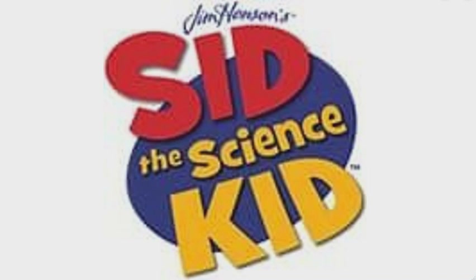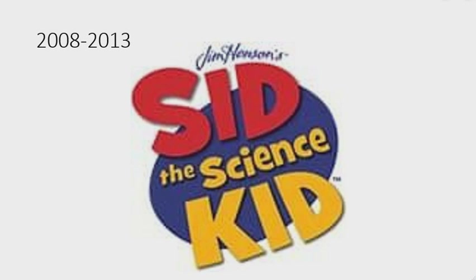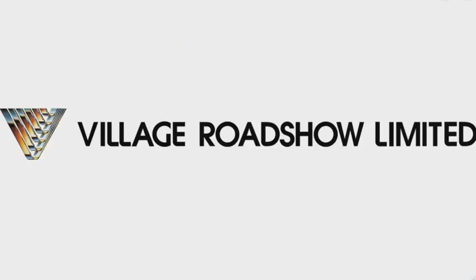First I'm going to talk about Sid the Science Kid. Sid the Science Kid is an American computer-animated children's television series on PBS Kids, 2008 to 2013. There are the words 'Jim Henson's' in blue text, and under that there is a blue oval. On it there is the word 'Sid' in red text, and under it there are the words 'the Science Kid' in yellow text.